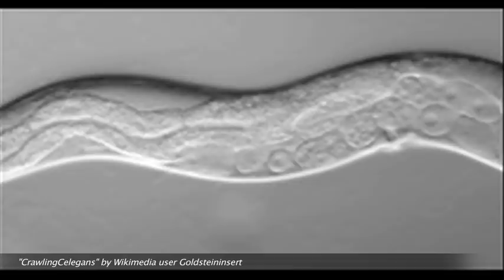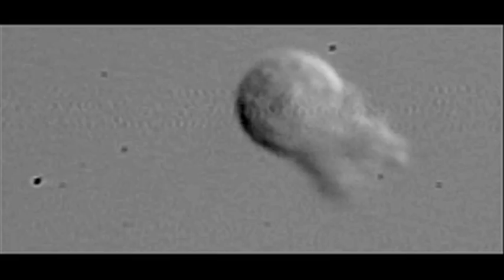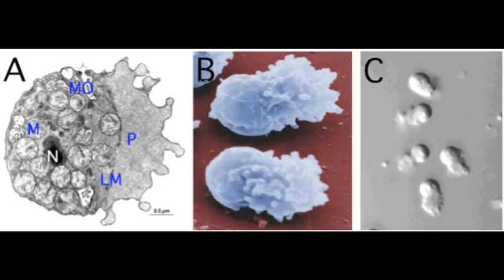Nematode sperm look a little different from the sperm most people are used to seeing. Rather than having a tail and swimming, nematode sperm are amoeboid and crawl — they have a pseudopod. Rather than putting a propeller in the back, they have sort of tractor treads in front that drag the cell body behind. In the greater scheme of things, sperm morphology — the way sperm look — is quite diverse, and sperm are adapted to the environment in which they have to function.